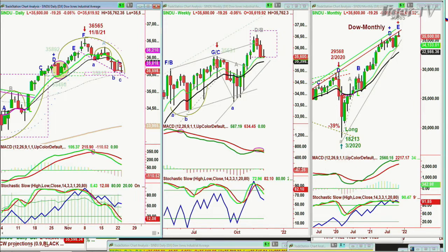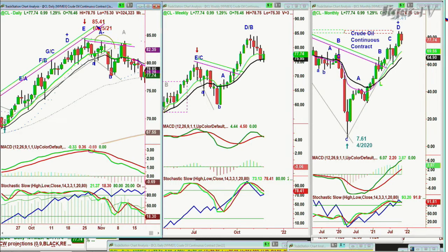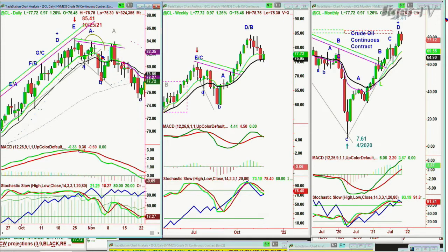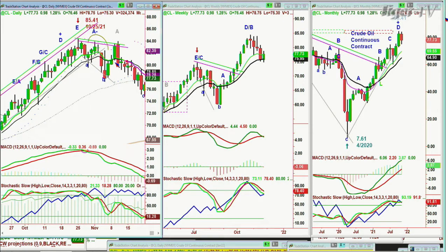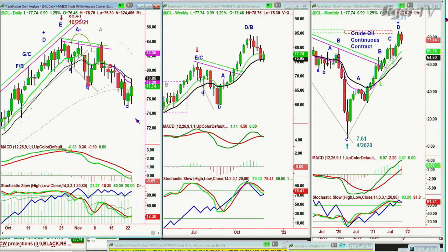Crude oil: we went short about a point and a half to two points off the 85.41 October 25th recovery high. We had a nice trade but got stopped out — the stop was maybe a little too tight — we still had a nice gain. Now crude oil is trading at 77.75, about eight to nine points lower. It's in a big consolidation — it'll get a deeper consolidation if it closes under 73, but right now it's more in a sideways slightly lower lows and lower highs pattern.